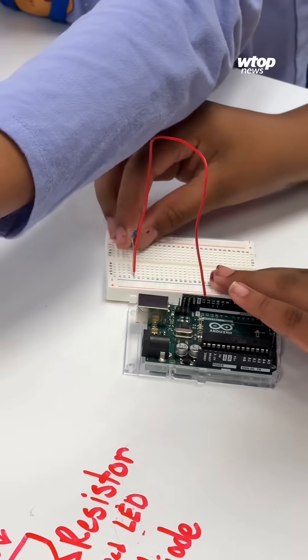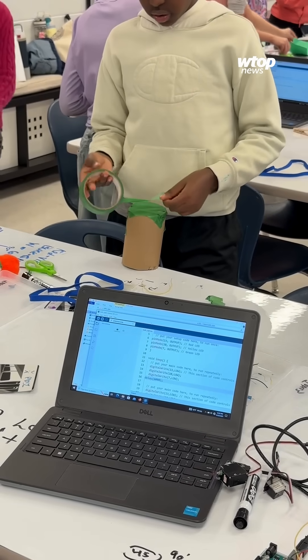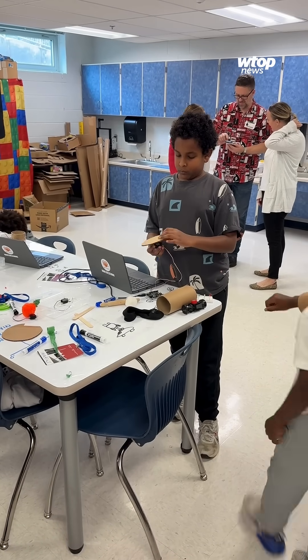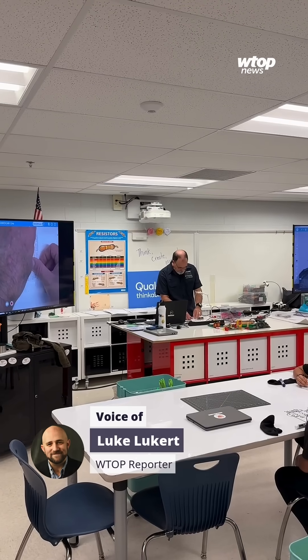They're actually building circuits that they design, and then they program them, and then we have them build automated devices. It could be a robot, or it could be some robotic device.